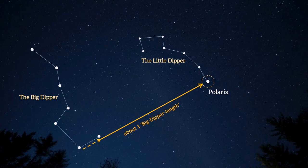If you orient yourself so that you are looking squarely at the North Star, you will be facing more or less true north. You can test this with the compass on your phone.